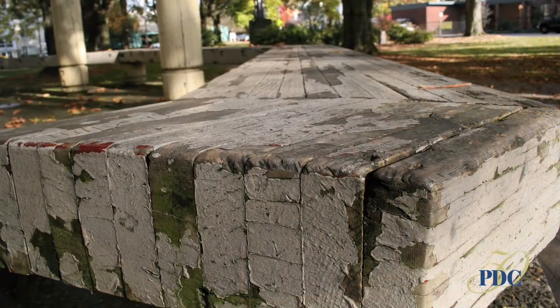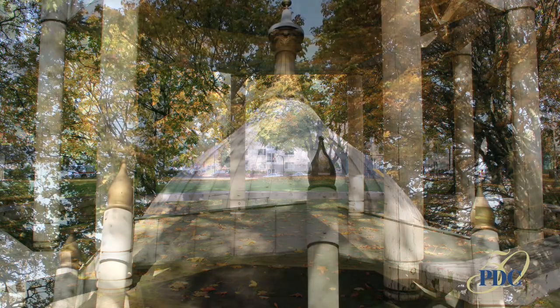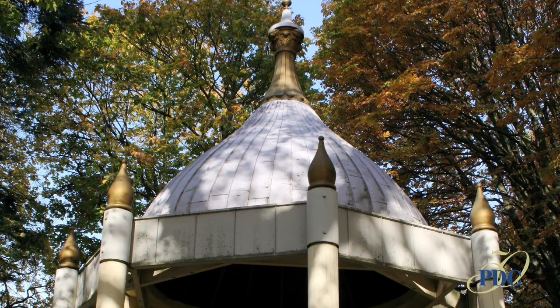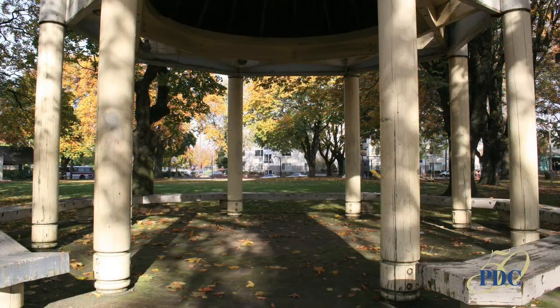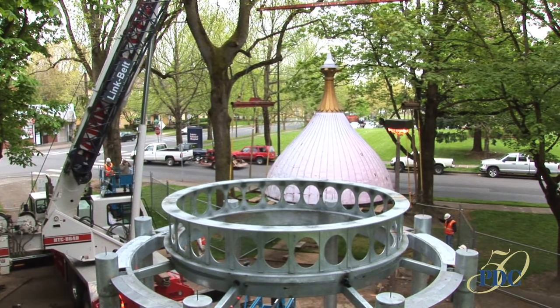Renovation of the gazebo in Dawson Park was identified as a high priority for the Albina Rotary, the Elliott Neighborhood, and the Interstate Corridor Urban Renewal Advisory Committee. PDC moved to preserve and enhance the gazebo by funding the work and providing project and construction management.